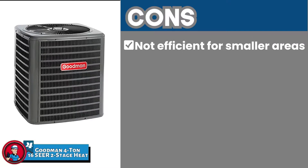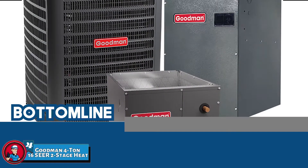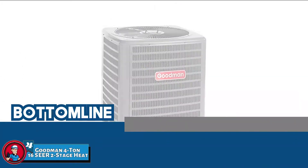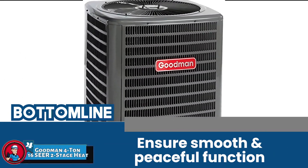However, it is not efficient for smaller areas. Bottom line is, it is the Best Goodman 4 Ton Heat Pump. It is worthy of investment in the long run and it ensures smooth and peaceful functioning.